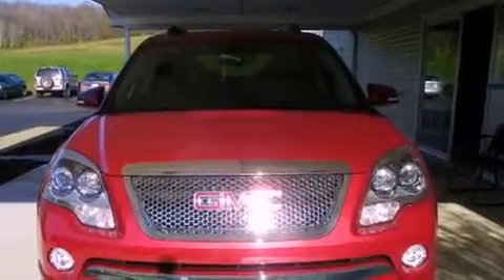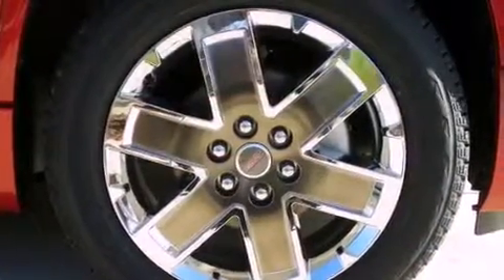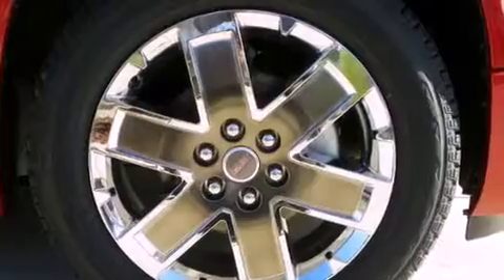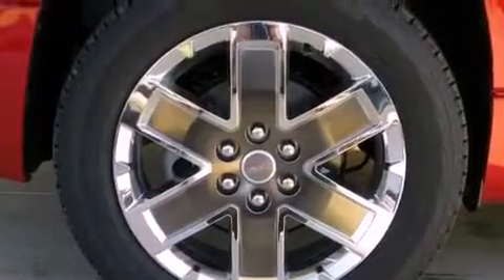The following features are also included: memory settings for the seat's positions so you can recall your favorite alignment with the push of one button, heater vents for rear-seated passengers, a power rear liftgate, and a premium audio system.